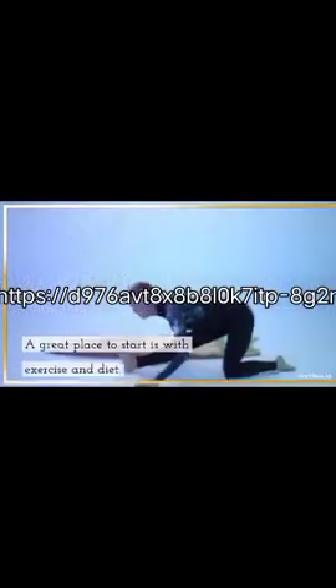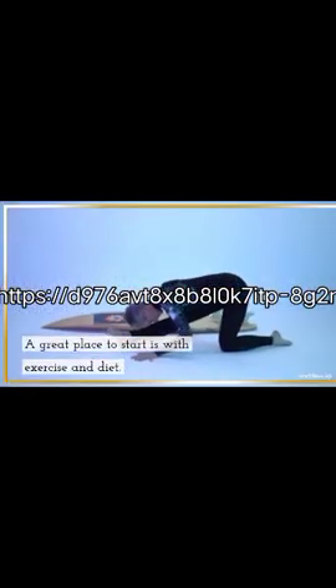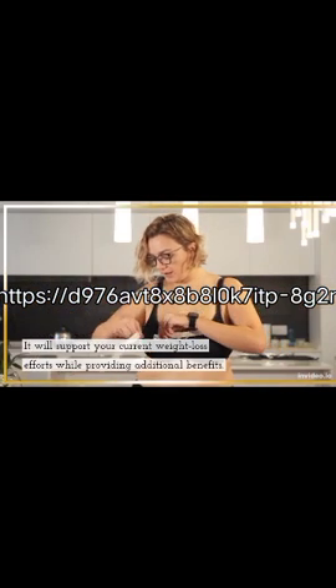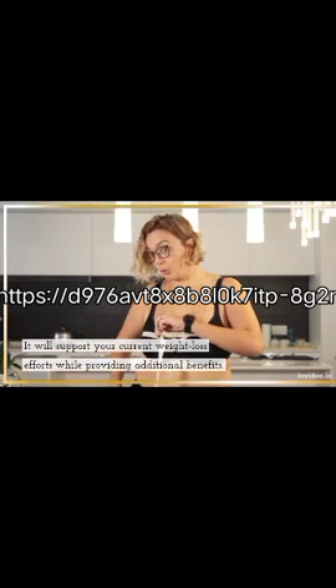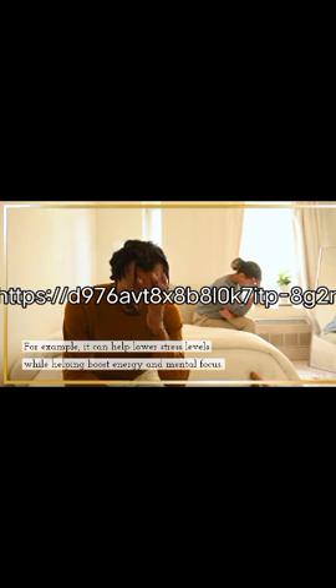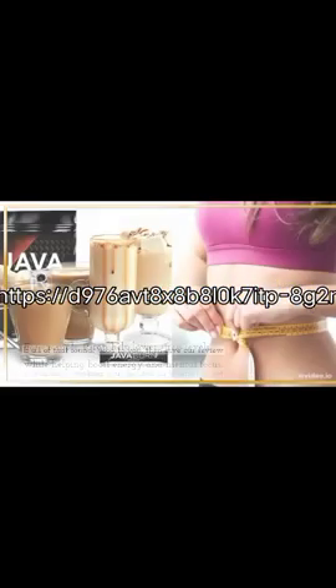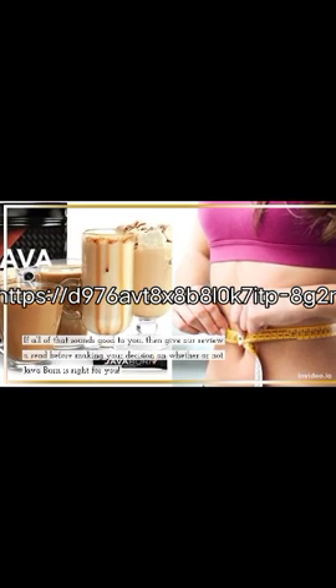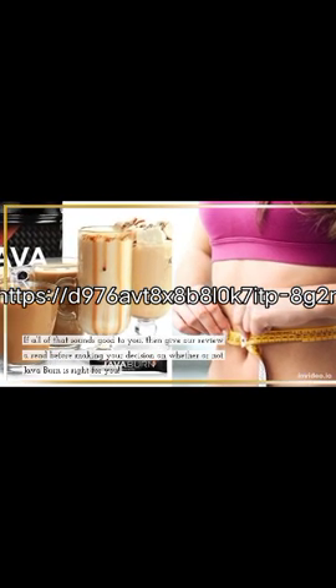Does this product really help with weight loss? A great place to start is with exercise and diet. If that's too much for you, or if you're already working out and eating right but have hit a plateau, then maybe it's time to consider trying a product like Java Burn. It will support your weight loss efforts while providing additional benefits. For example, it can help lower stress levels while helping boost energy and mental focus. Give our review a read before making your decision on whether Java Burn is right for you.